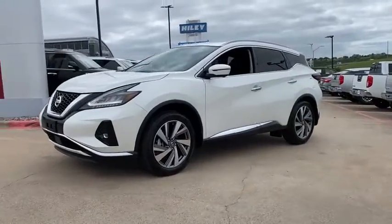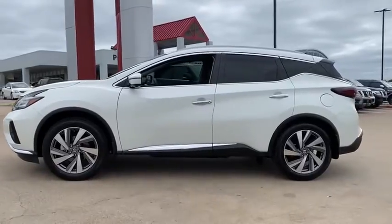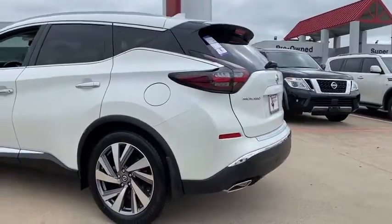Take a ride in the 2020 Nissan Murano. The peace of mind of award-winning safety, including a five-star rating for side impact crash safety, comes standard with the Nissan Murano.